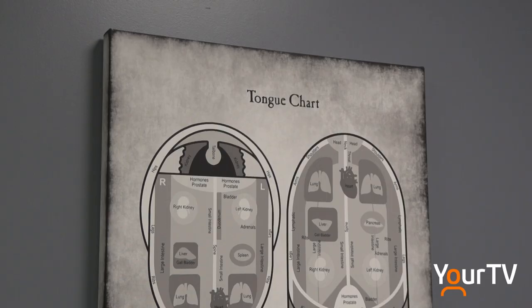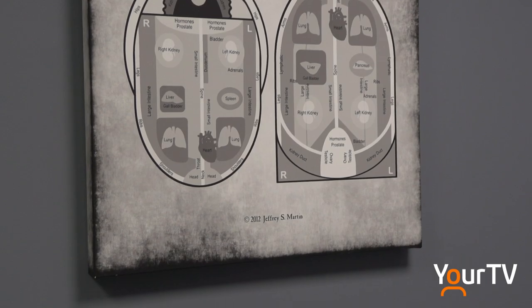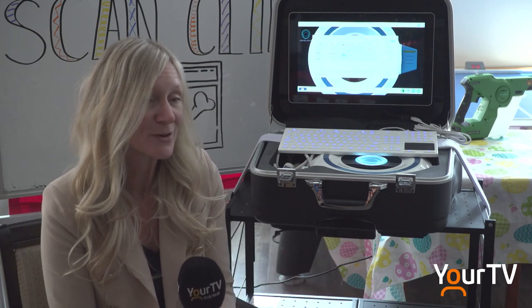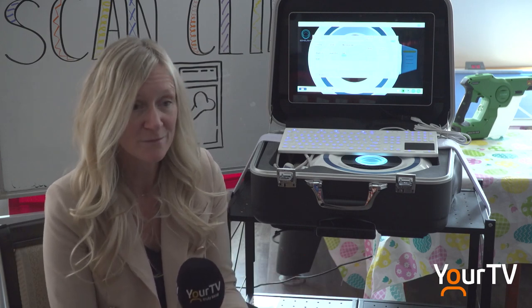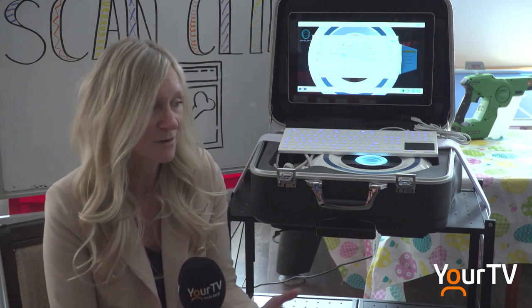Megan and Margaret have partnered together to bring the mobile bone scanning technology to different settings. They are hoping this new technology acts as a call to action for people to take their health into their own hands. The unique opportunity is that residents can stay in the comfort of their space and not have to leave, and they can do the scan very quickly.